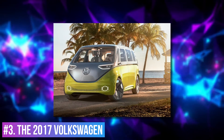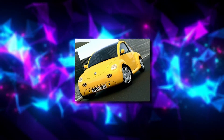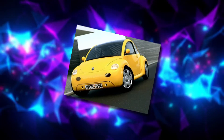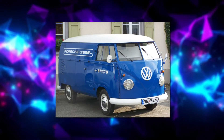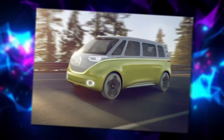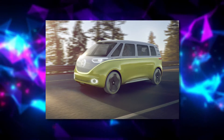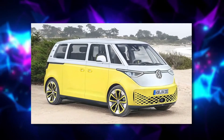Number 3: The 2017 Volkswagen ID.Buzz. Some 20-odd years after the world really loved the Volkswagen Concept 1, Volkswagen repeated the magic with the ID.Buzz concept, an electric version of the venerable Volkswagen Type 2, known largely as the Bus. It will come back as Volkswagen plans to launch a production version in 2022. Volkswagen is still keeping the exact info about the ID.Buzz's electric motors and batteries secret, but the previews for the vehicle offer some hints.